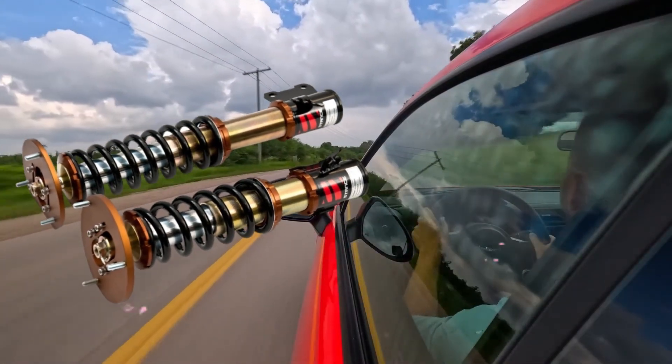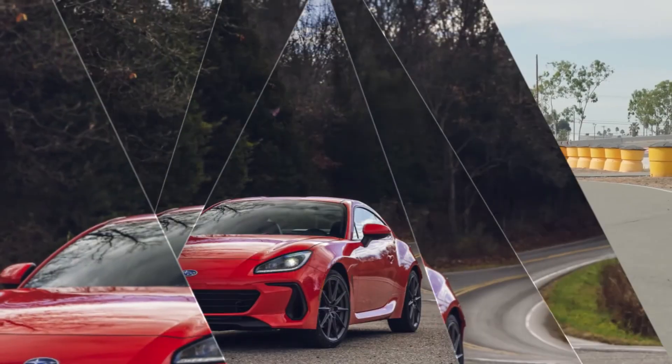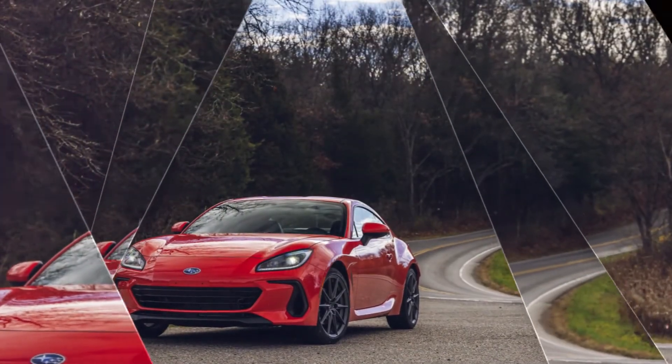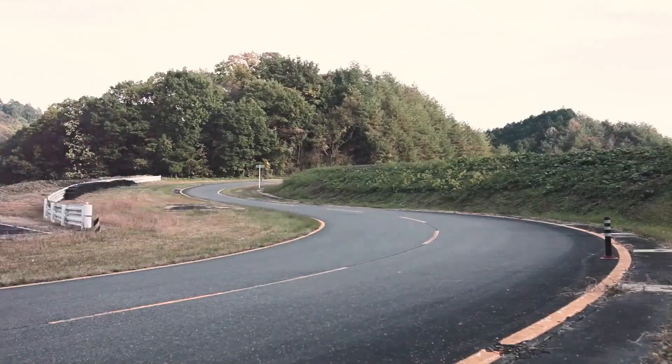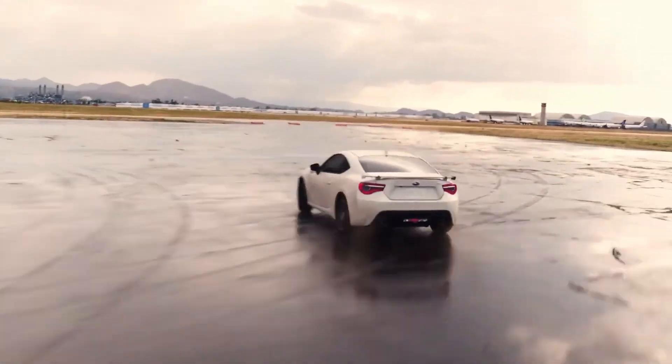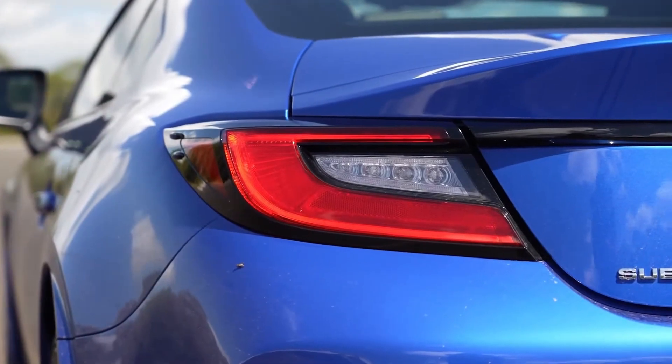With a sports suspension designed by STI that offers improved responsiveness and control, the BRZ refines its renowned handling even further. The BRZ has better braking force, control, and fade resistance thanks to a Brembo performance braking system that includes bigger ventilated rotors, a four-piston front, and dual-piston rear fixed calipers.